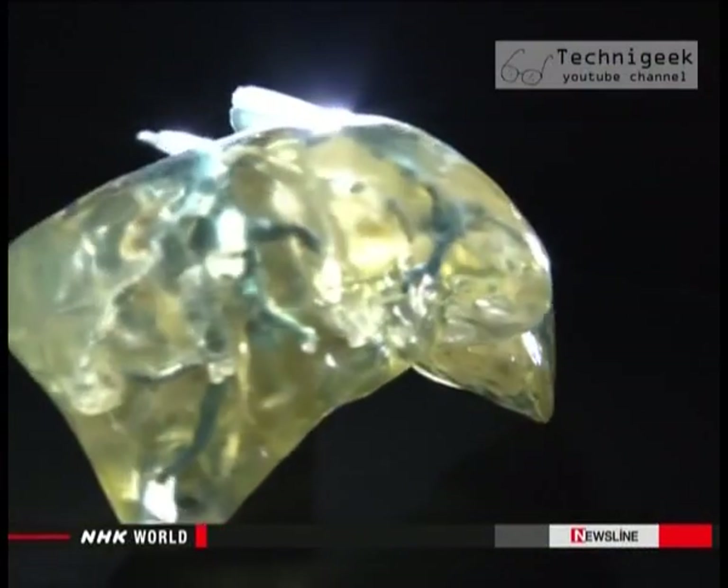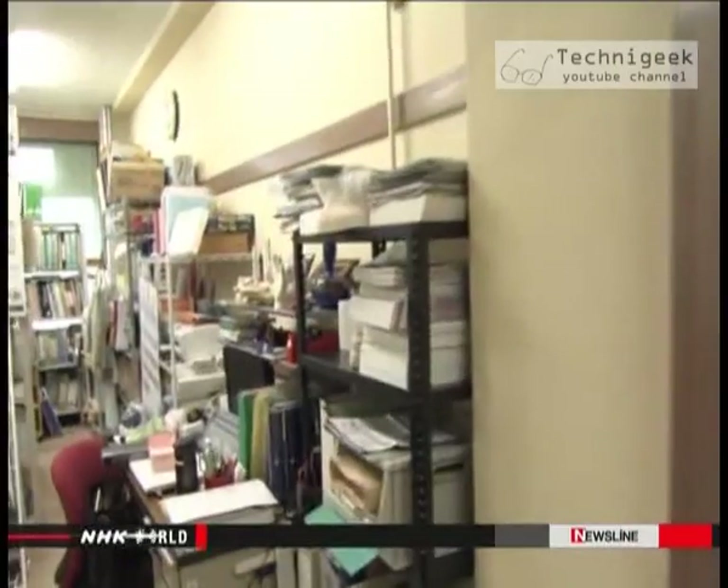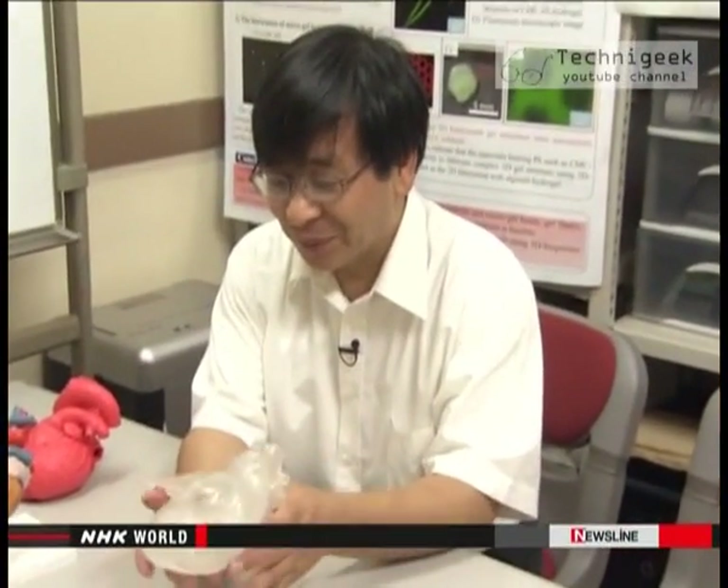Further advances are on the way. Instead of just using resin models, one day it might be possible to use 3D printers to make actual organs out of living cells. Professor Makoto Nakayama is set on creating a real beating heart using a 3D printer — he is a pioneer of the concept.